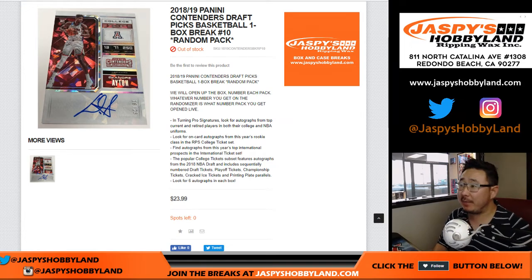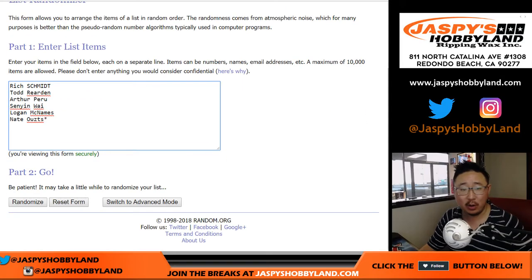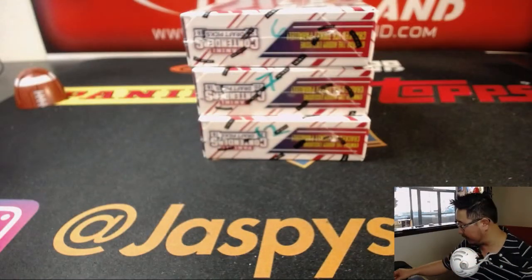Good evening everyone. Joe for JaspisHobbyland.com with 2018-19 Panini Contenders Draft Picks Basketball One Box Random Pack Break Number 10 from JaspisHobbyland.com. Big thanks to all of these folks right here for getting into the action, appreciate it. There are the pack numbers right there. Here are our three boxes — these are all sold out, ladies and gentlemen, so thank you very much.